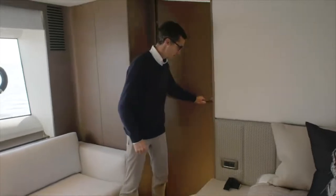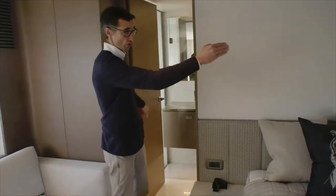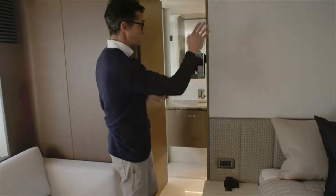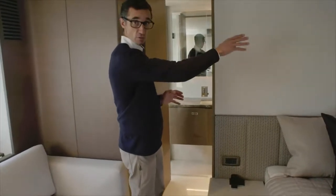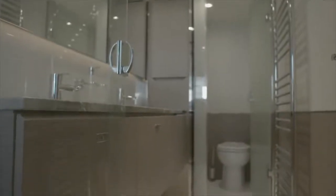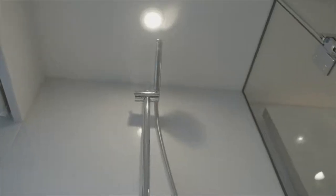Coming through, you have your ensuite. Historically we had the entrance through the walk-in wardrobe, but now you have the door here, which gives us the ability to have a separate cubicle for the toilet or WC. You've got twin sinks as normal, plenty of storage, and then outboard you have that amazing rain shower unit, taking advantage of the views.